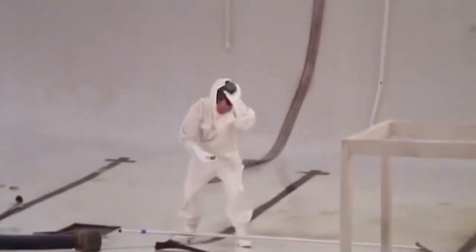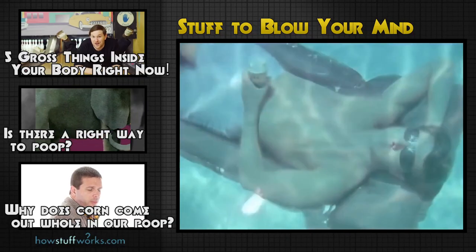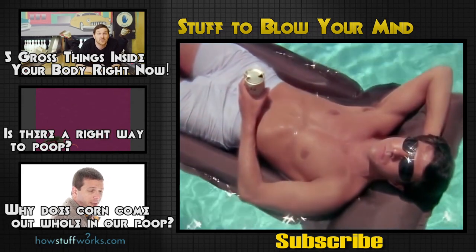And we can probably blame Bill Murray's Carl Spackler for setting the bar so high. If you enjoyed this video, be sure to check out these three videos as well, and don't forget to visit us at StuffToBlowYourMind.com.